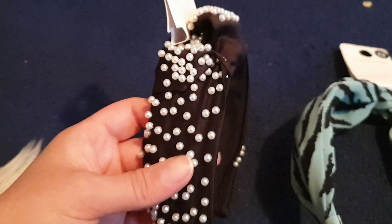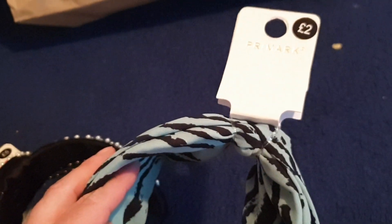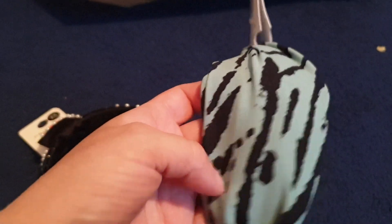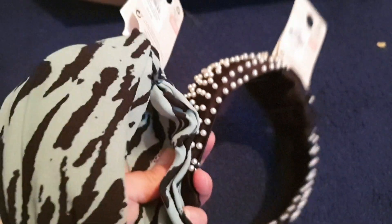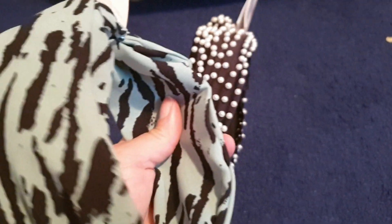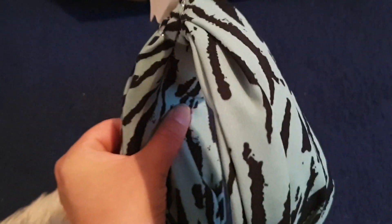I sound really Essex — mind you, I'm from Essex, that's probably why. I really like this reduced headband and I'm looking forward to wearing it in my hair. I also got this one here which was £2. I really love the colouring — it's like mint green and black. I really like these big chunky headbands sometimes.